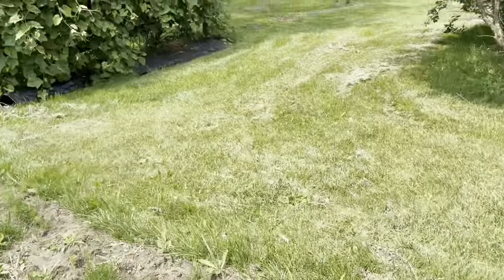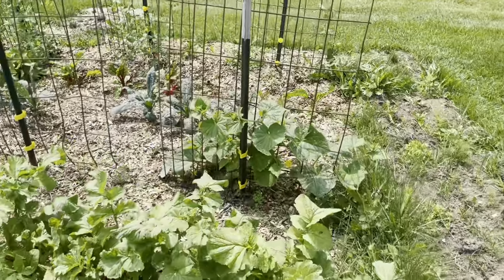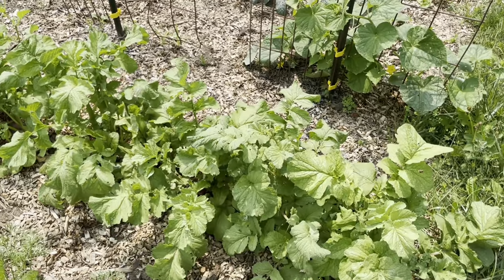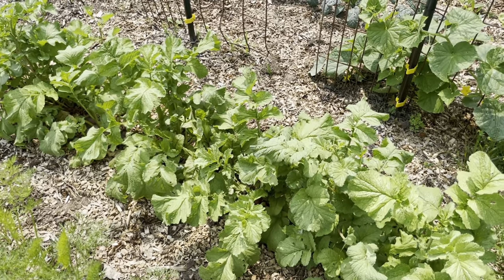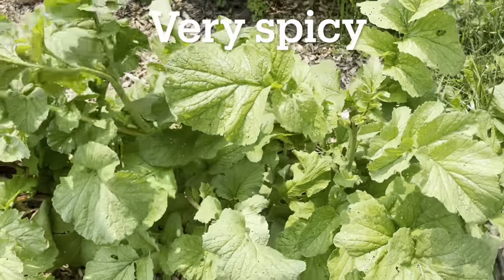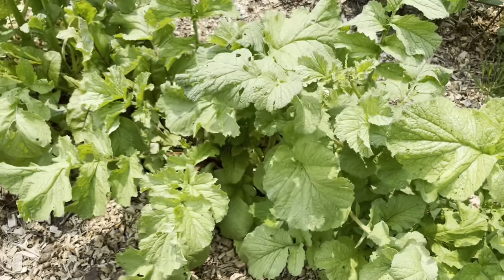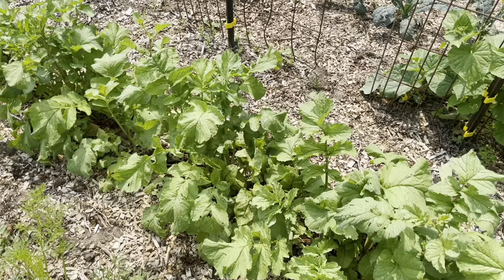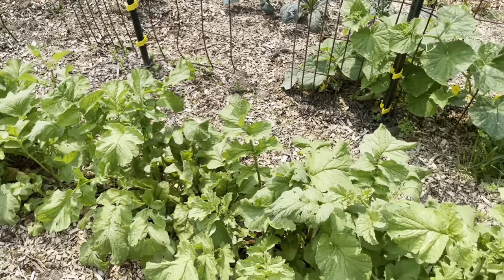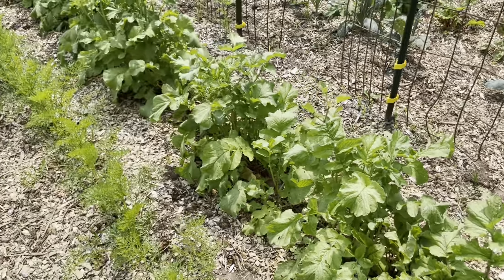We had such a long period of no rain, and then it poured for like a week straight. This is the beets intermixed with the radishes, and I really need to come through and pull out all of the radishes. They were so hot from the drought and they're all starting to bolt. So I'm going to pull them all and maybe roast them, because I've heard that they lose some of their heat when they're roasted.